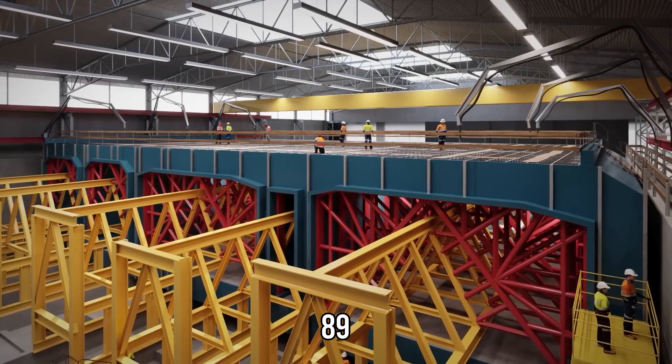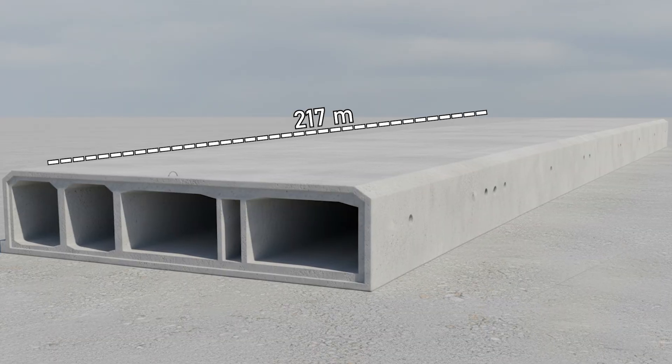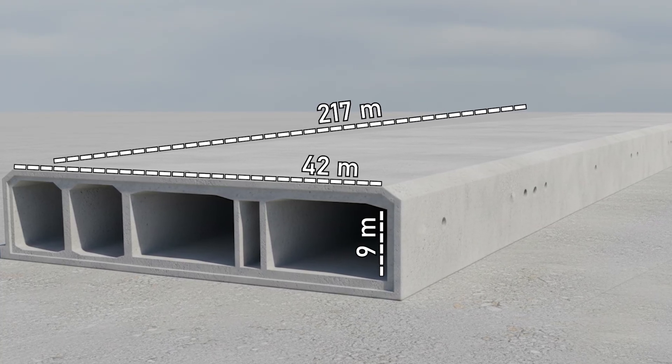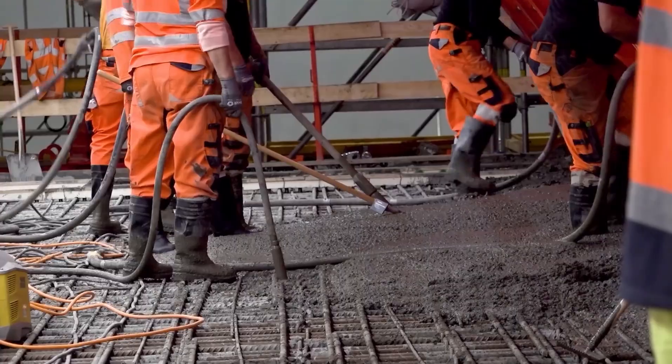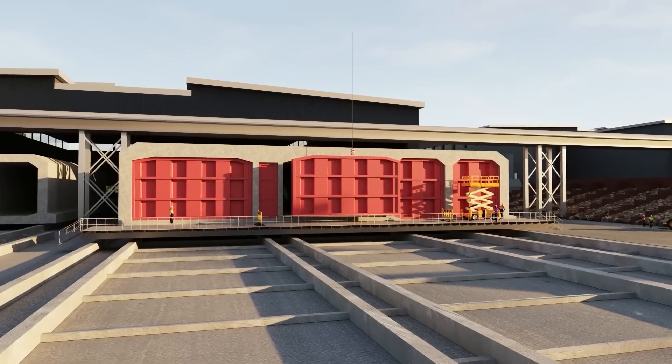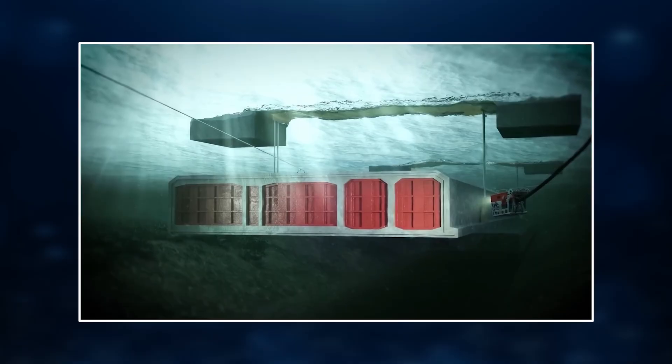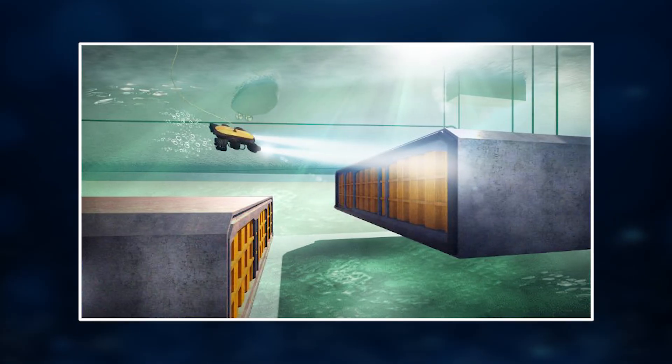Here, 89 enormous concrete elements — each around 217 meters long, 42 meters wide, and 9 meters high — are being cast in dry docks. Once completed, these massive hollow blocks are sealed, floated out to sea, and gently lowered into a trench on the seabed.